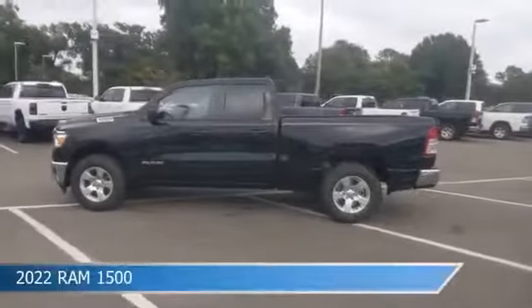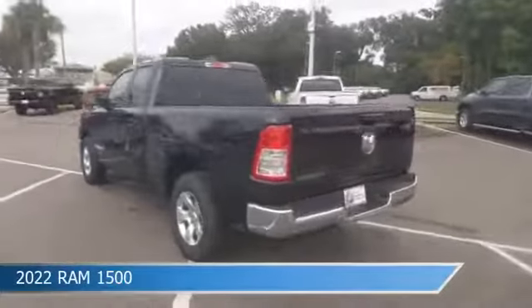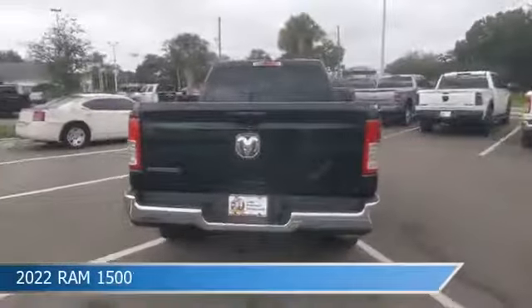Take a look at this 2022 Ram 1500, equipped with an 8-speed automatic transmission in diamond black crystal pearl coat.